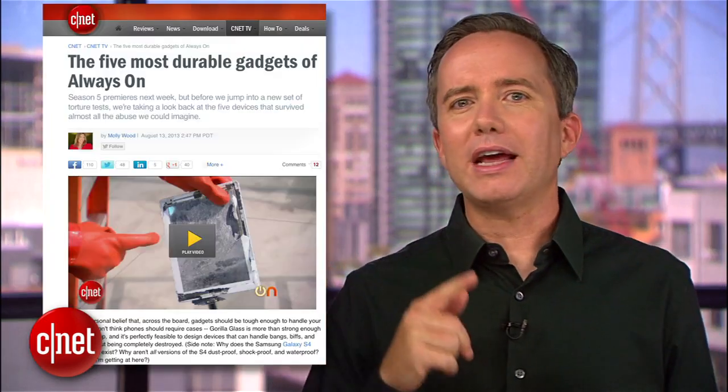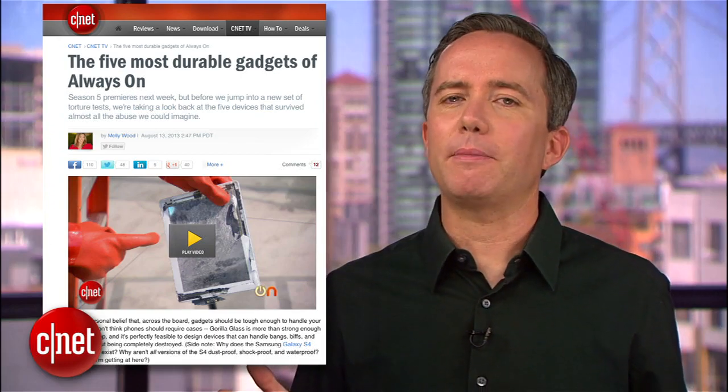But what's a torture test without a little humiliation? Before we get to the number 1 most breakable gadget as evidenced by the Always On torture tests, go take a look at the top 5 toughest gadgets. Molly and the gang have a great roundup that you can find over at CNET.com/AlwaysOn.